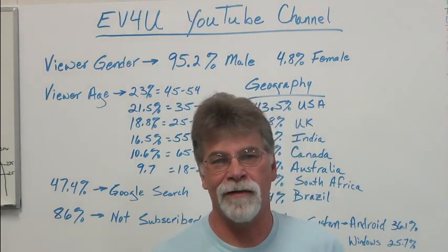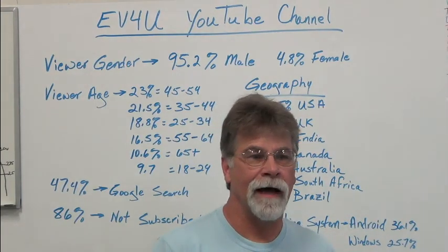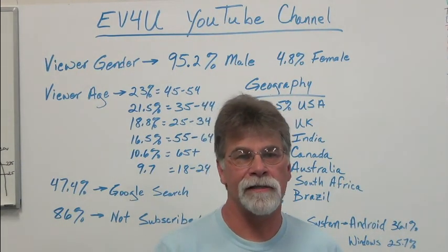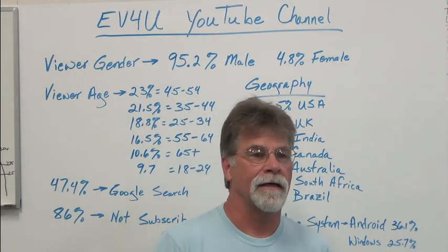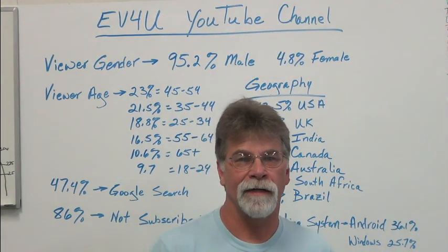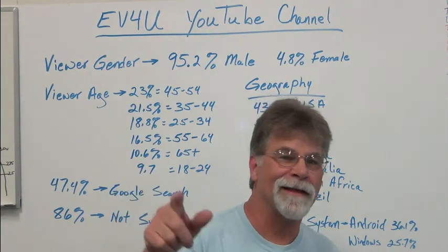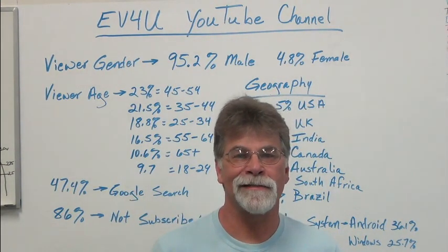After X number of years and over 200 videos, we've just been showing highlights of conversions where the customer said you can show my project publicly, and we think that's a little different. So subscribe, click the notification button, and let us know your thoughts in the comments section. See ya.